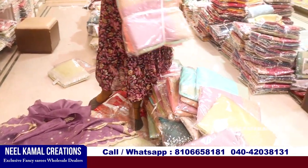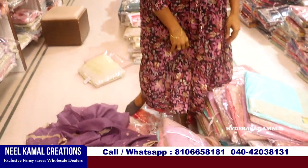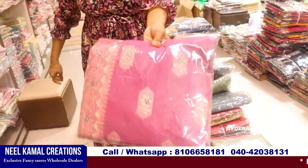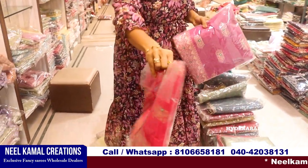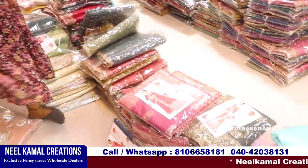This is also a trending color — very good. But we have a color chart here. This is also the best price for Neel Kamal, but in set-wise — only wholesale, no retail.